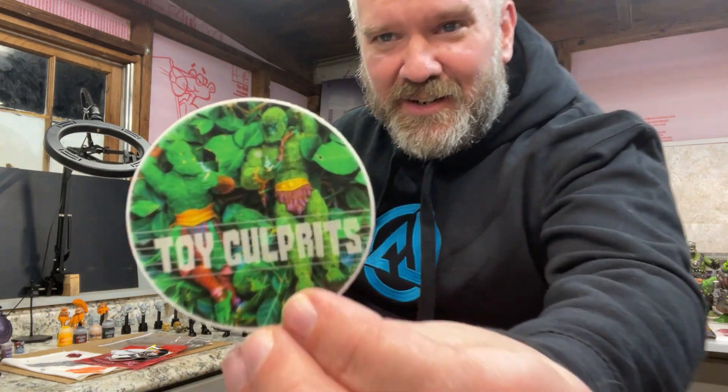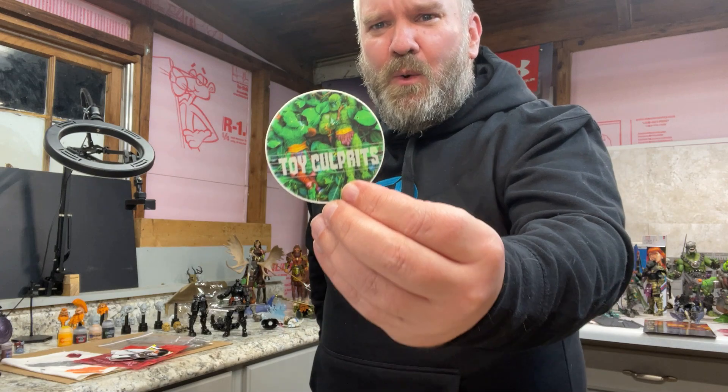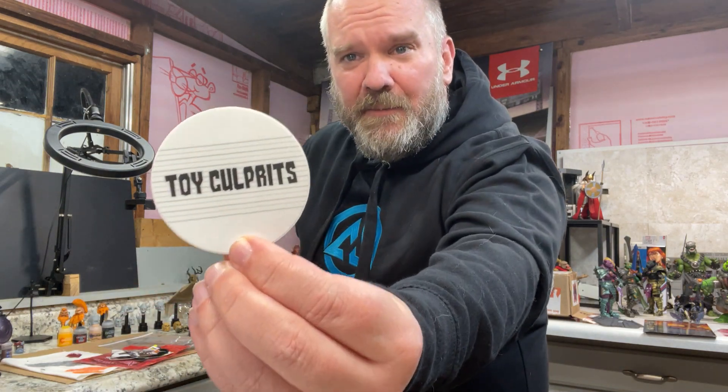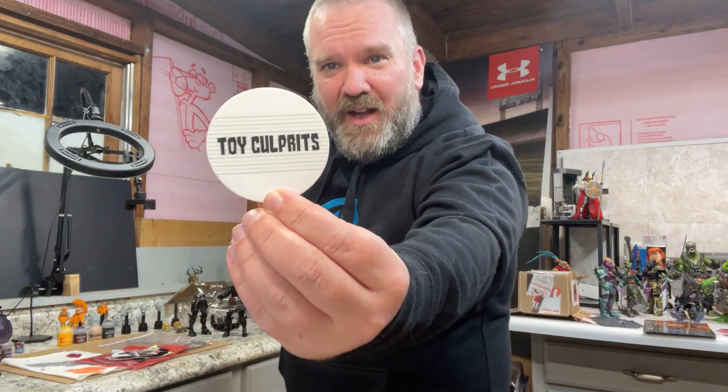I'm gonna show off all the stickers I got from around LegionsCon — so many awesome people that were exhibitors, part of the show, and people we met during Mythic Weekend. I thought it'd be a fun thing to showcase some of these stickers. Toy Culprit — he's on Instagram and Facebook, a lot of good stuff. He helped us out with some really good stuff and I might have helped him out with something for his collection during Mythic Weekend.